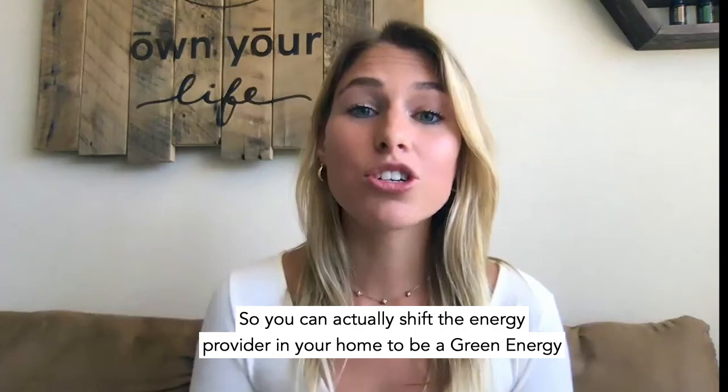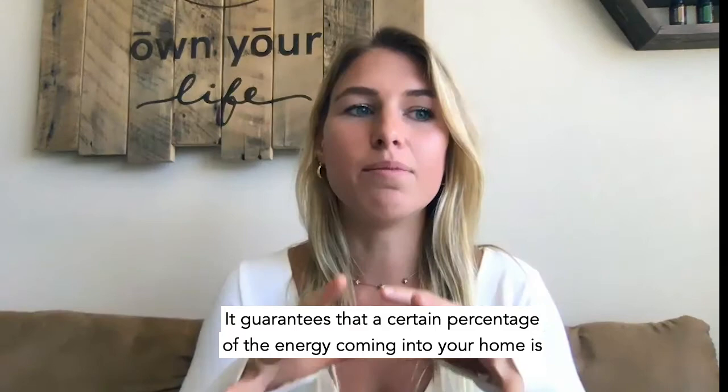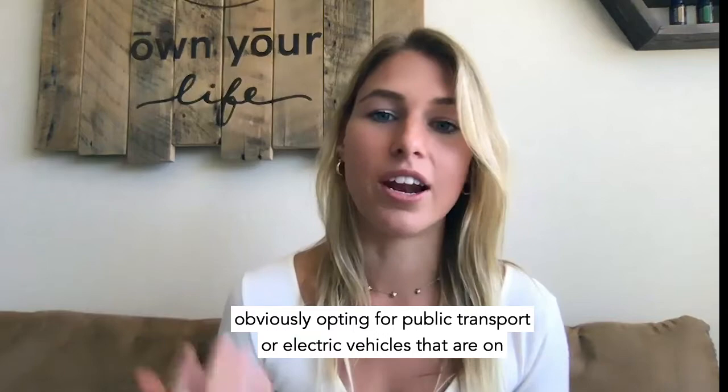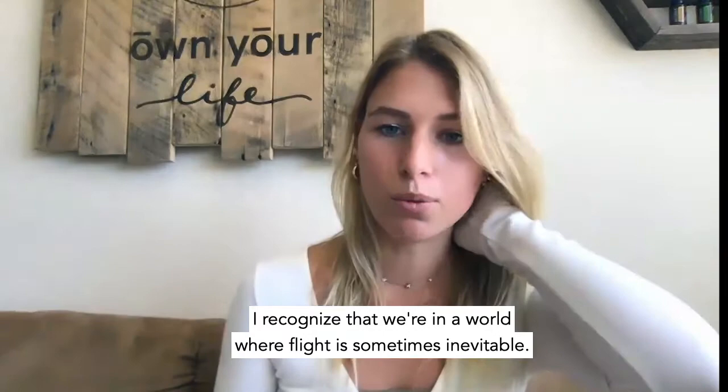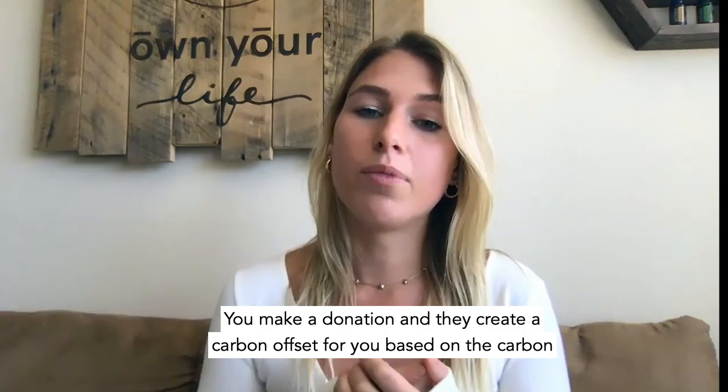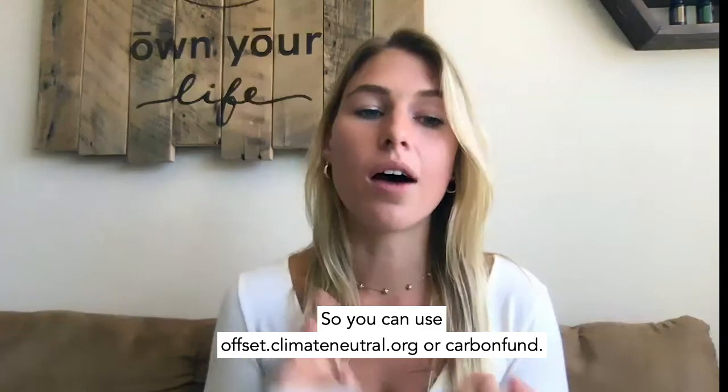Next, let's talk about energy. You can actually shift the energy provider in your home to a green energy provider — I did that in Boston. It guarantees that a certain percentage of the energy coming into your home is from a renewable source. If you have to travel, obviously opting for public transport or electric vehicles on renewables is better. But if you do have to travel and flight is sometimes inevitable, you can use carbon offsets — companies that calculate the miles you traveled and you make a donation that creates a carbon offset based on the carbon footprint of your journey.